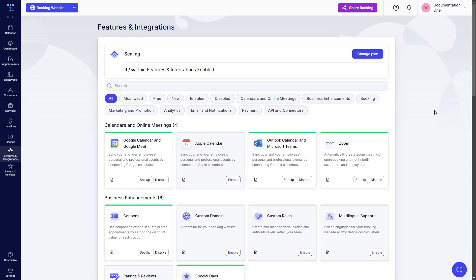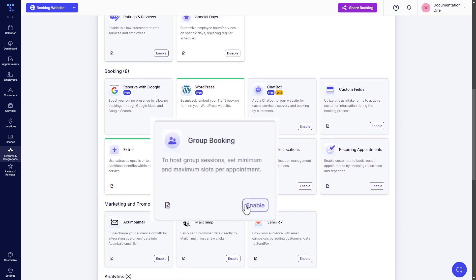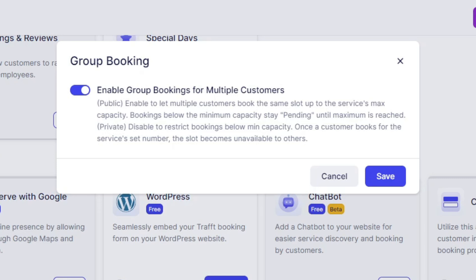The first thing you need to do is check whether the group booking feature has been enabled in Trafft. Access Features and Integrations, scroll down to the booking section and enable it if it's disabled, or simply click on Setup if it's already enabled. The setup popup includes a single slider.